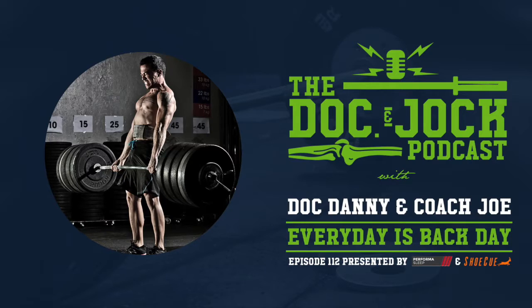I thought it'd be fun, Danny, to talk about the 'every day's back day' concept we've been discussing on social media. Even Kelly Starrett thought it was cool when you mentioned it. It's really the genesis of what started this Doc and Jock concept — it kind of starts in Hawaii when I was training for the CrossFit Games and had a messed-up back.